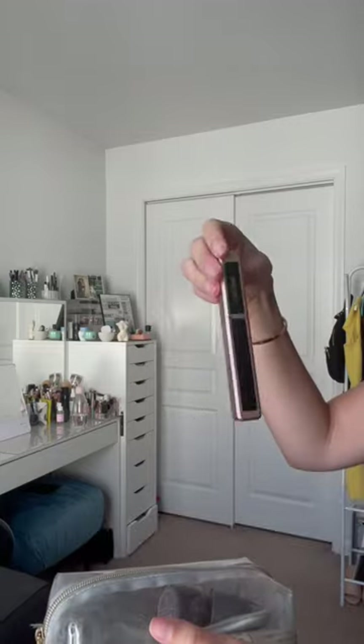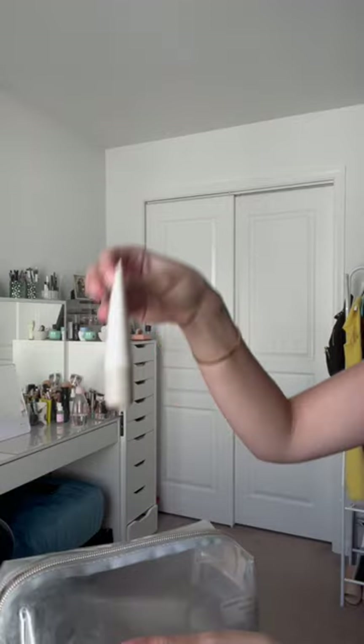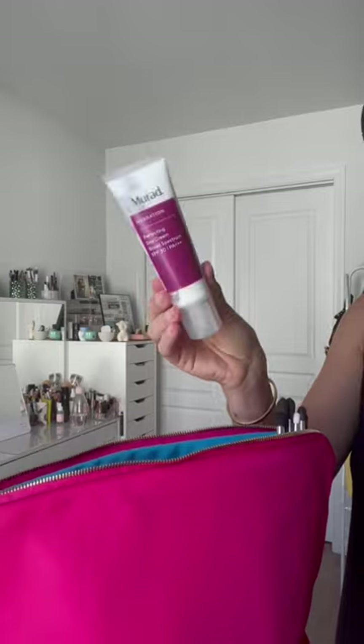Lancôme Lash Idol mascara, NYX Bare With Me concealer, and Merit tinted brow gel. Merit blushes in Beverly Hills and Terracotta, Shiseido pimple treatment, a basic eyeshadow palette from NARS, and my favorite Maraude facial cream with SPF.